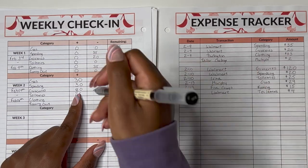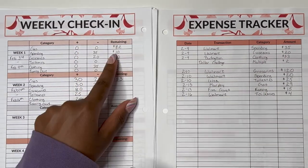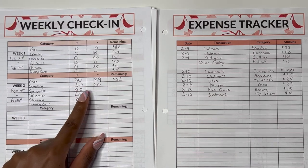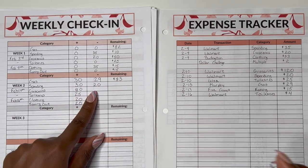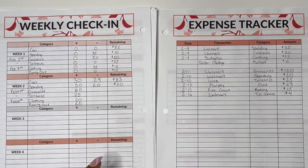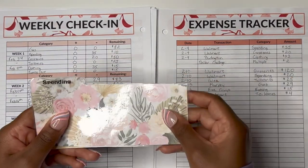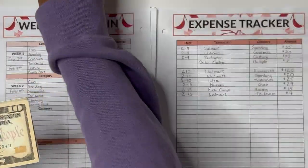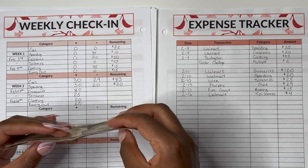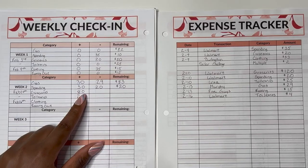Next we move on to spending. We used spending once this week for $20. The prior week spending had $10; we added $30 and spent $20, so that leaves us with $20. Let's make sure that's correct — we have our spending cash and we have $10, $15, $20. Yes, $20 for spending.